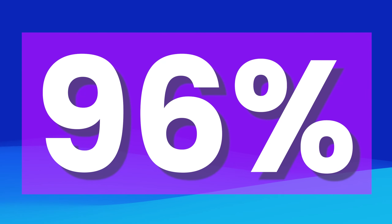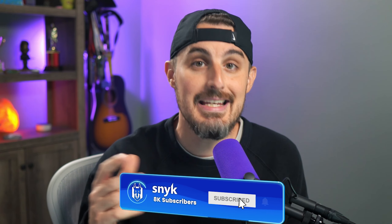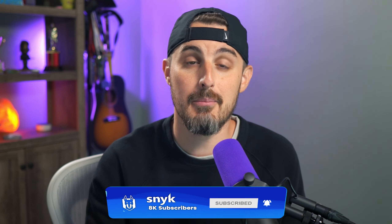96% of developers and security professionals are using AI coding tools today, like ChatGPT and GitHub Copilot. But they're forgetting one thing: is that code safe and secure to use in their project?